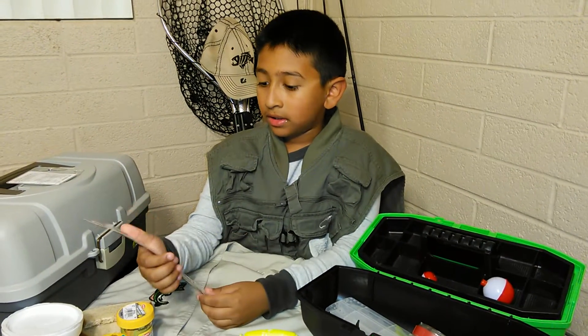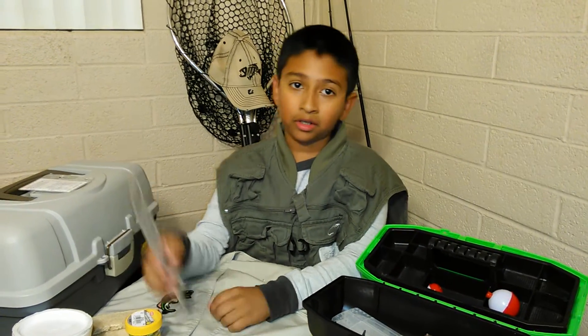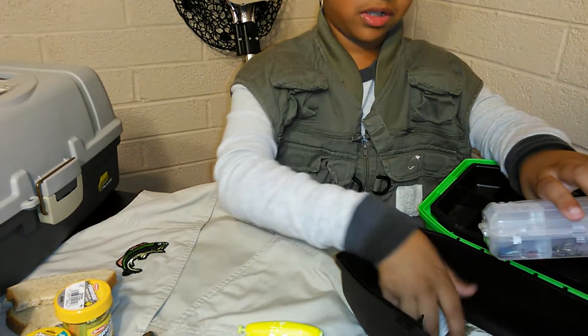This is Eagle Claws size 4, and it shows it on the back. We're all good to get rainbow trout — all different sizes, small to huge.